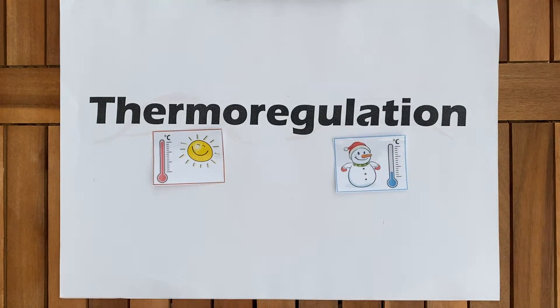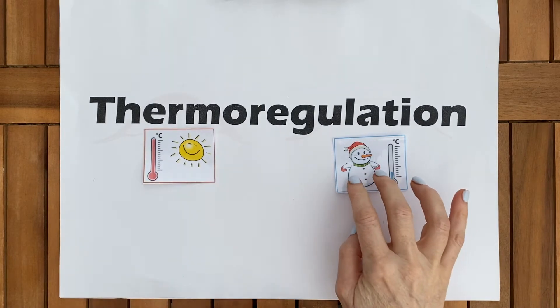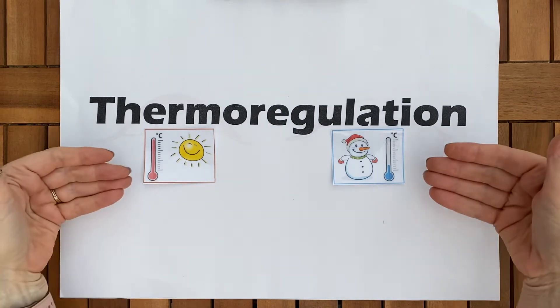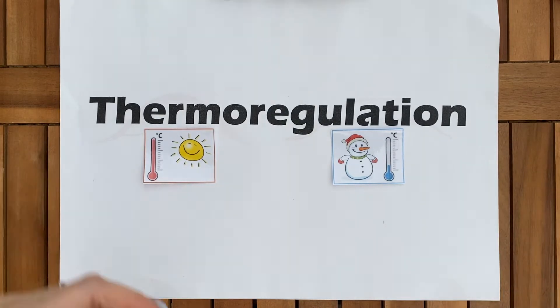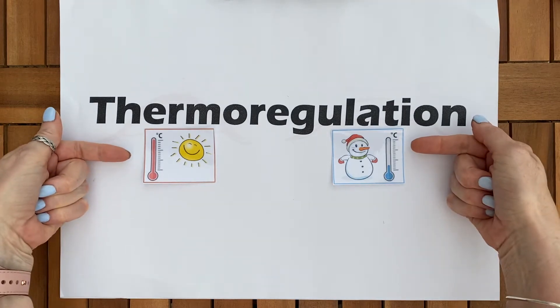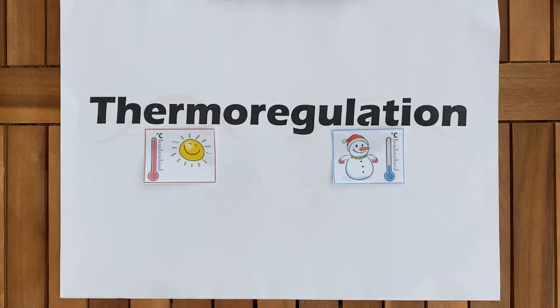We'll start with the story of thermoregulation. External environment temperatures change — so on a summer's day it's hot, on a winter's day it's cold. Thermoregulation is about keeping that core temperature, the torso, at 37 degrees despite these external environment changes. The internal environment is the name given to the organ core temperature. So you have external environment and then in the body you have internal environment.